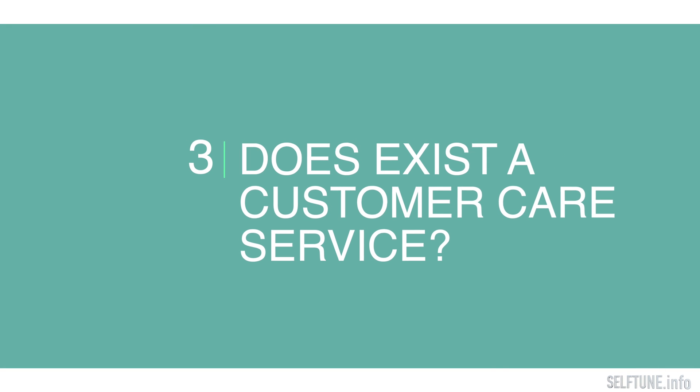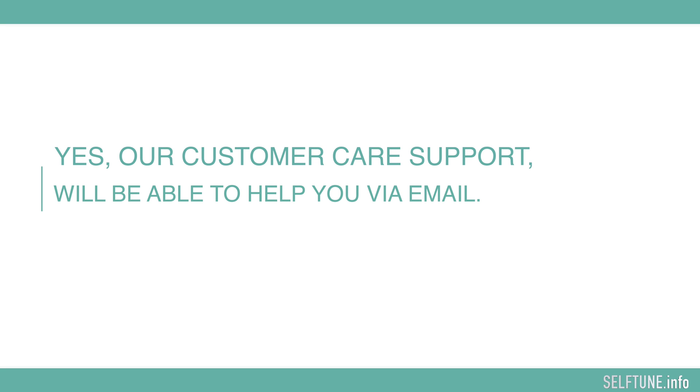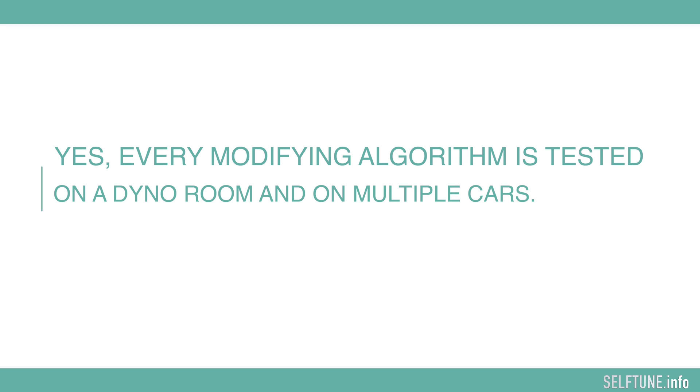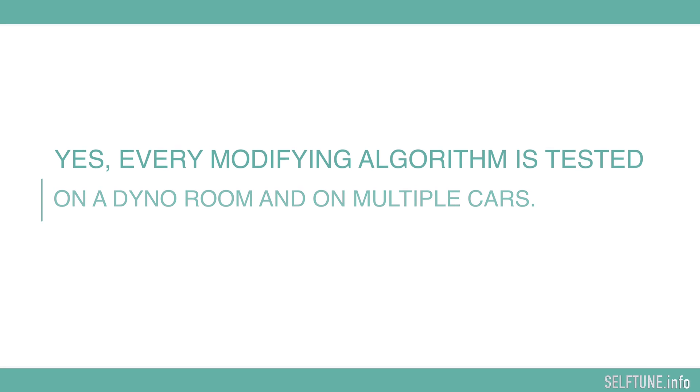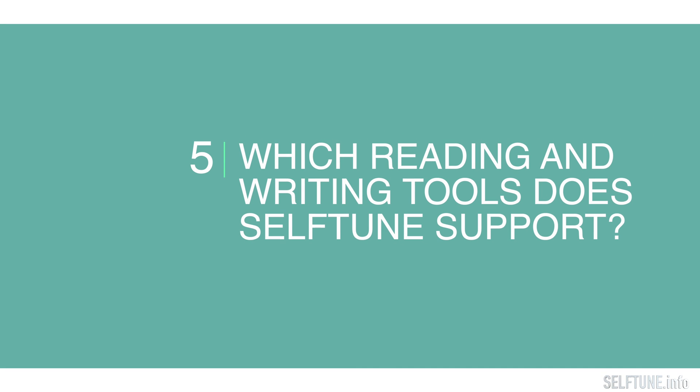Does a customer care service exist? Indeed, our customer care support will be able to help you. Are tuning files created by Self-Tune tested in a dyno room? Yes, sure — every modifying algorithm is tested in a dyno room and on multiple cars.